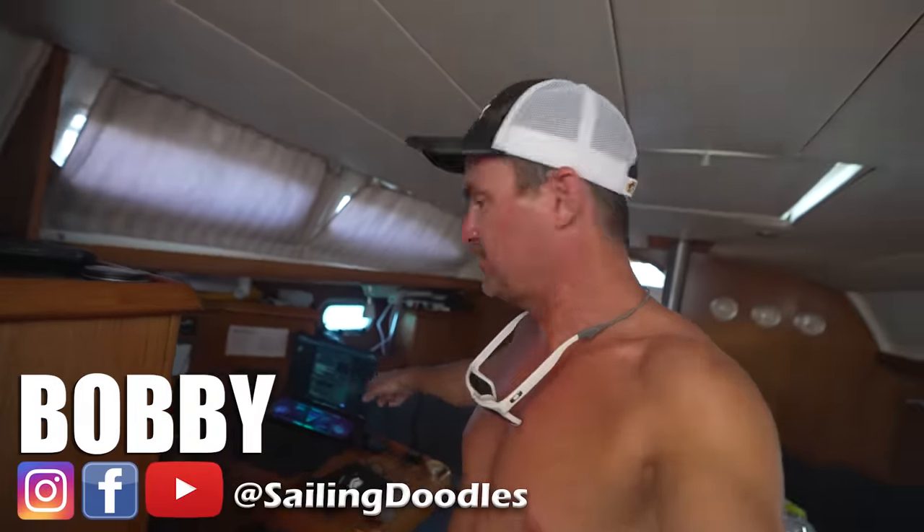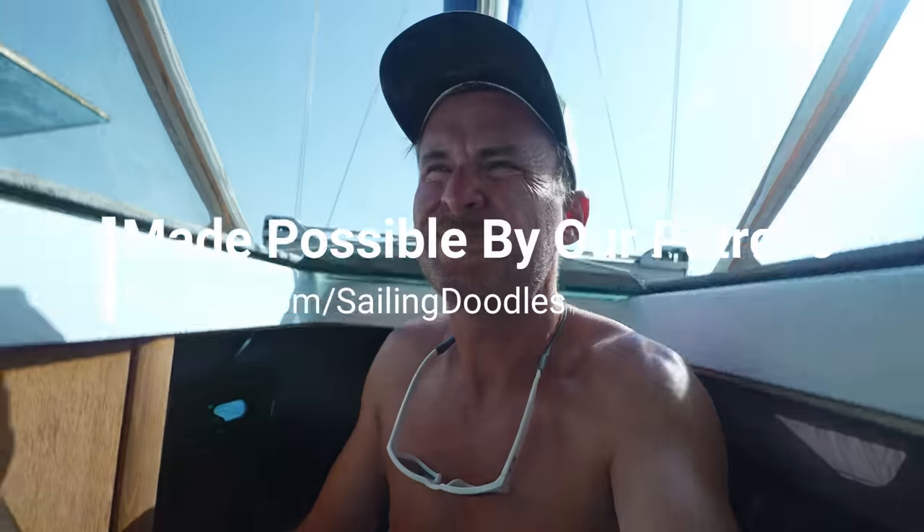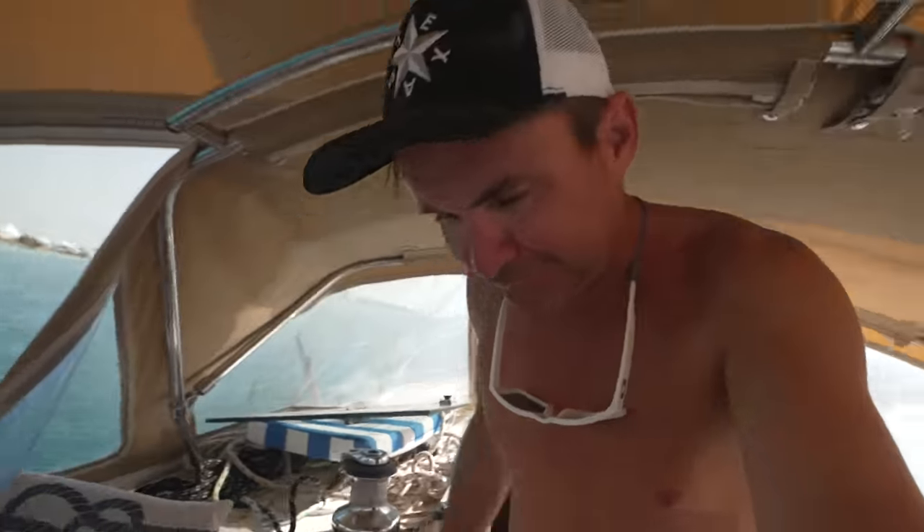Just finished editing a video and uploading it. Patrons get it early, by the way, and they also get the extended, uncut, unedited stuff — the stuff that doesn't make it into the video. This video that just came out was 12 and a half minutes long but it's about 40 minutes of raw footage, so if you want to watch the whole thing, patrons and channel members get access to that.